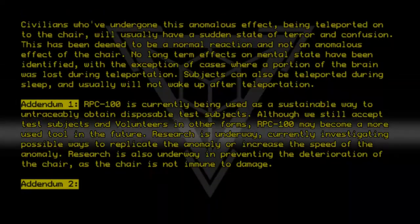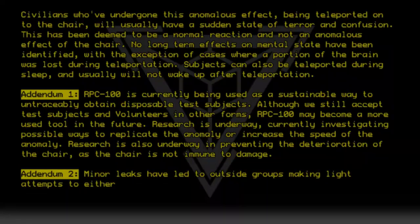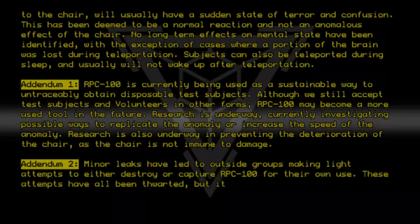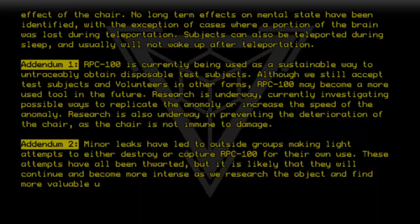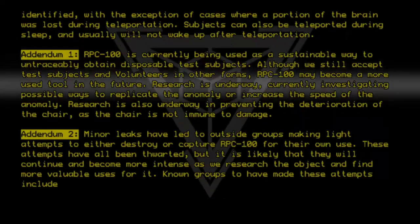Addendum 2: Minor leaks have led to outside groups making light attempts to either destroy or capture RPC-100 for their own use. These attempts have all been thwarted, but it is likely that they will continue and become more intense as we research the object and find more valuable uses for it. Known groups to have made these attempts include: [Info Expunged].